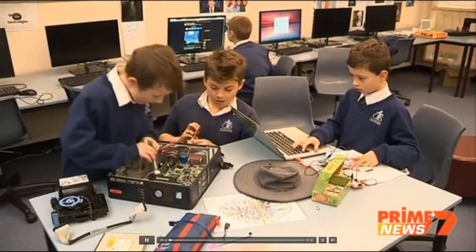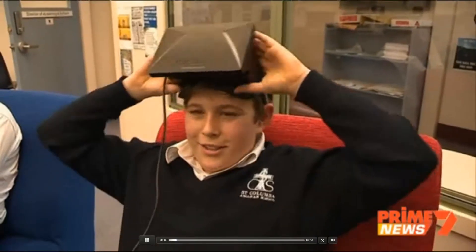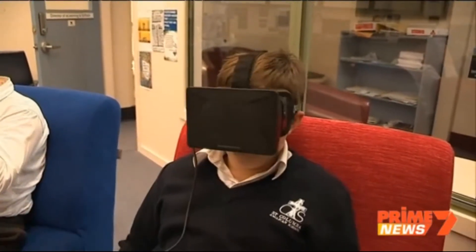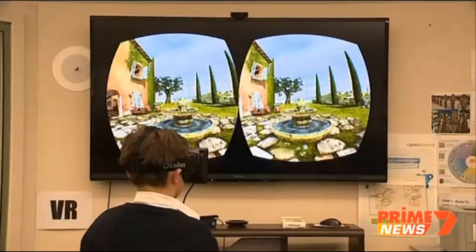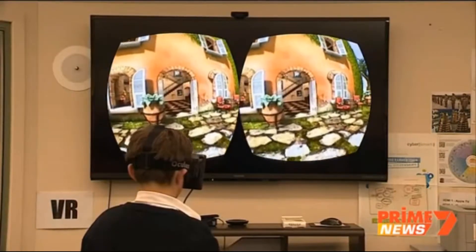It's the very latest in technology and these high school students are at the forefront of its innovation. You just put the goggles on and it's like virtual reality. You can walk around, tilt your head to move, control, and jump. To us on the screen it all looks 2D but Lachlan feels like he's actually in the game.